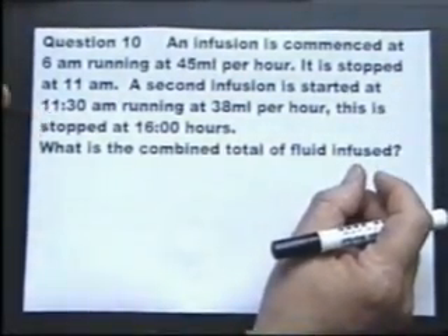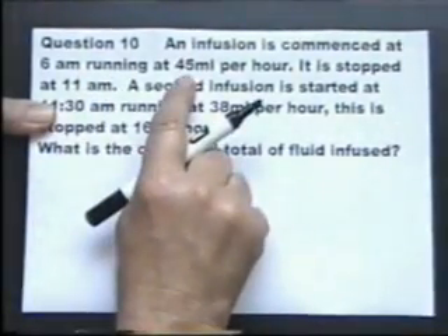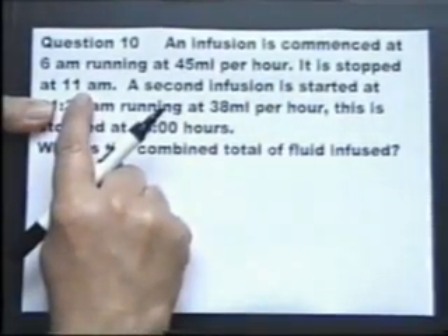An infusion is commenced at six o'clock, running at 45 millilitres per hour. It's stopped at 11am.